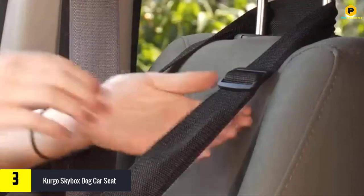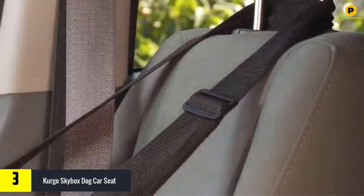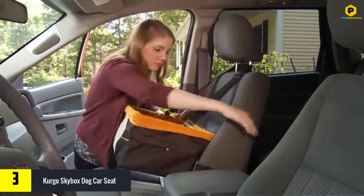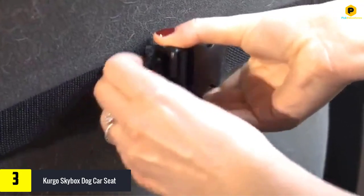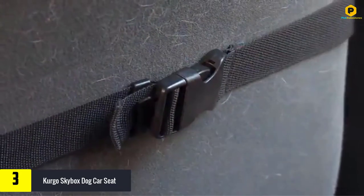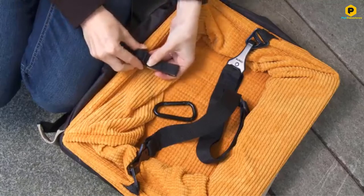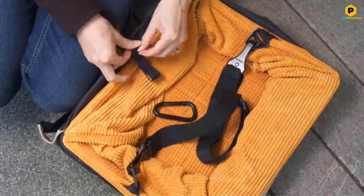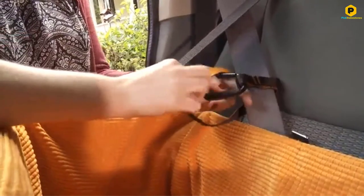At number 3 we have the Kurgo Skybox Dog Car Seat. This is one of the most secure dog car seats on the market. It is seat belt equipped and also features covers and an adjustable tether which easily attaches to any dog harness to create a safe, happy driving environment. Many people prefer it because it has all the desired qualities of the best dog car seats. The Kurgo Skybox also has a machine washable liner and a reversible pad which ensures the seat stays fresh and clean.